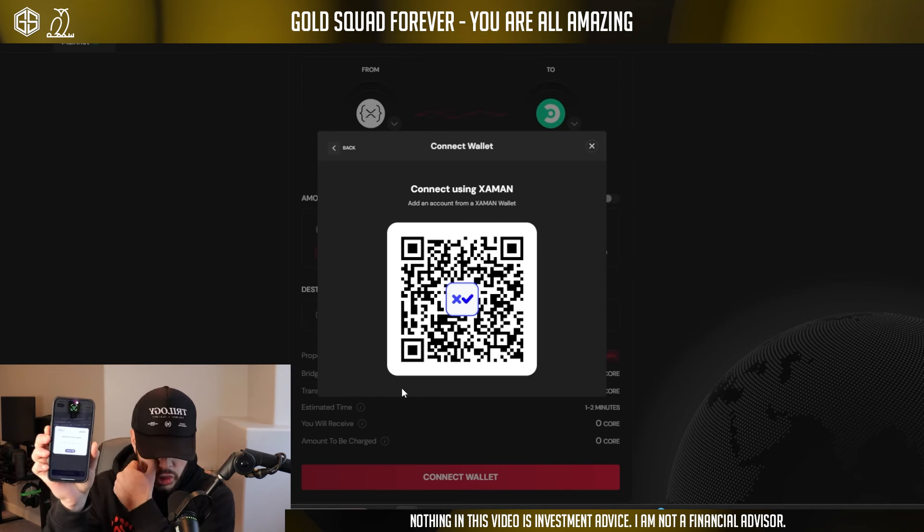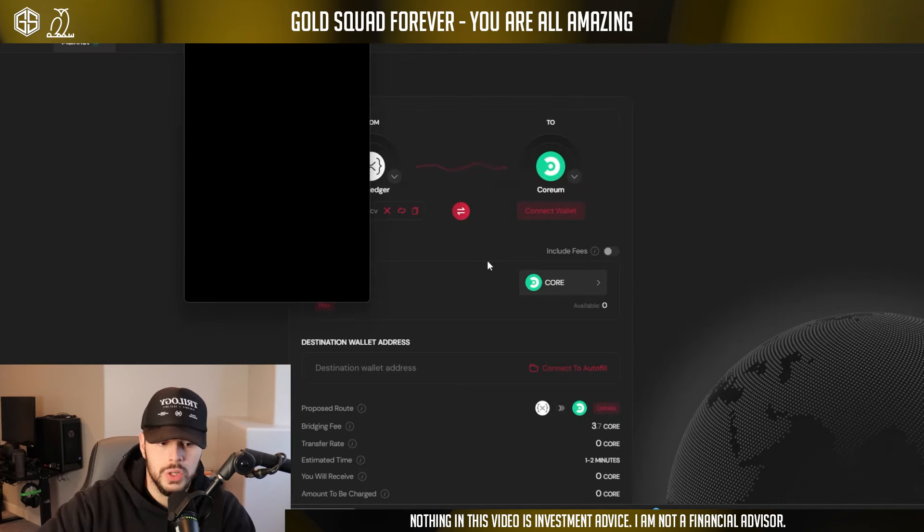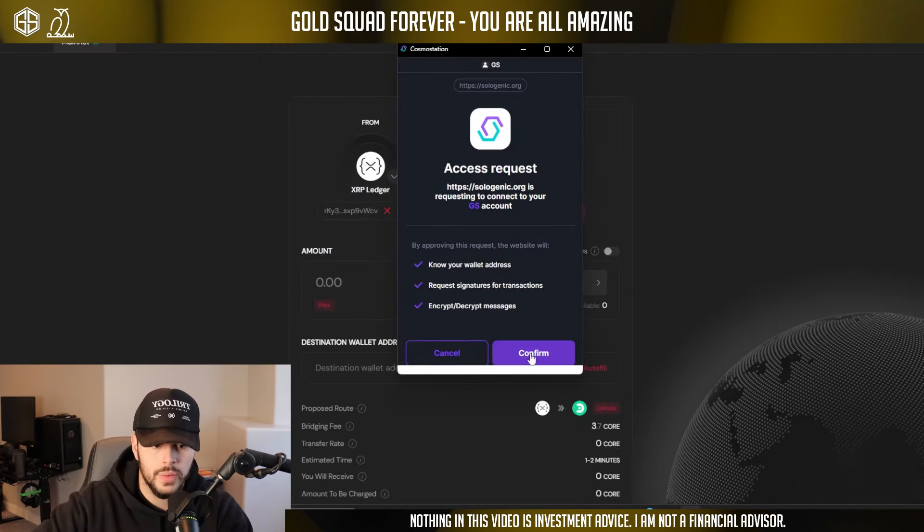I've got Xaman on my phone. We're going to click connect to Xaman, and I'm going to scan this QR code live for you guys right now. We scanned it and it's going to bring up a slide to accept. We're going to slide to accept it — and watch the interoperability happen right here. Face ID confirmed. Sign successful — and boom, you can see it reflected right here. Here's my XRP address.